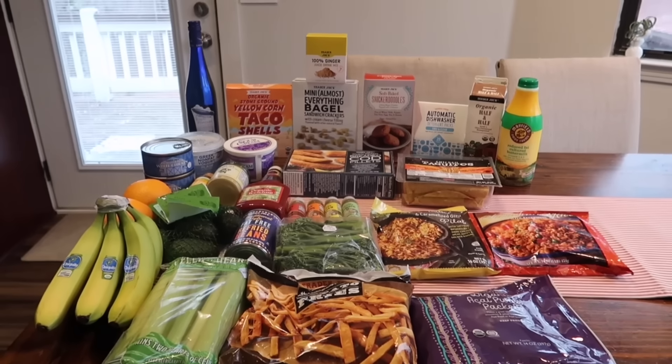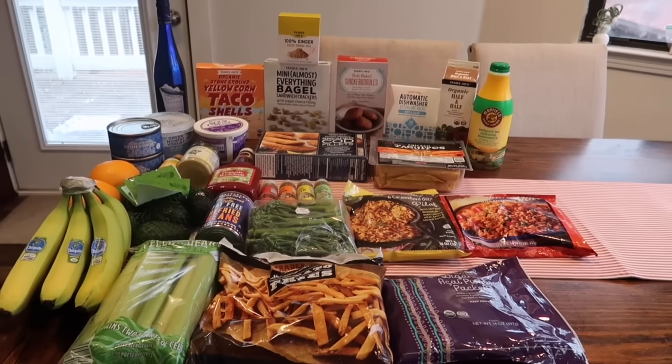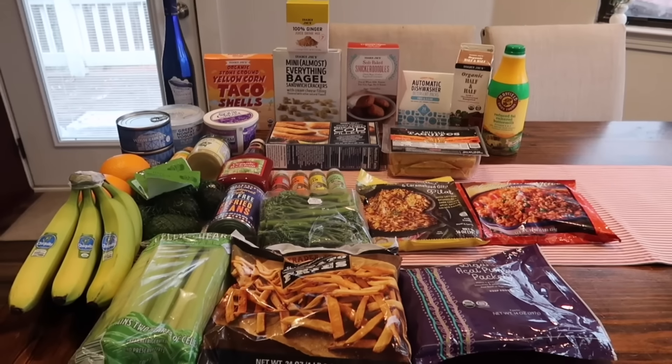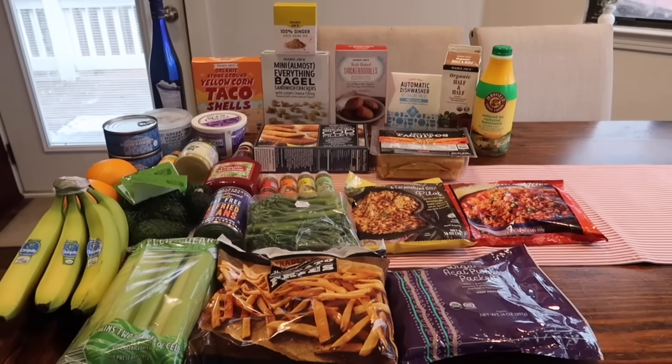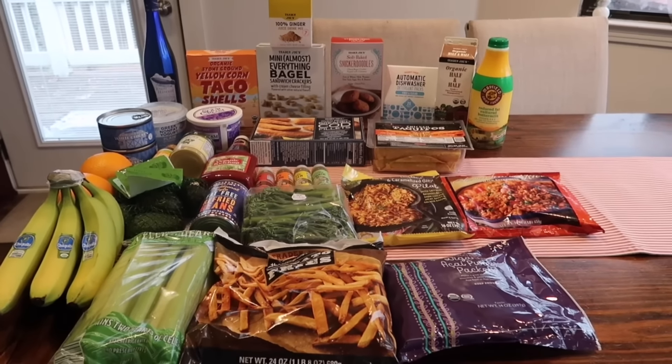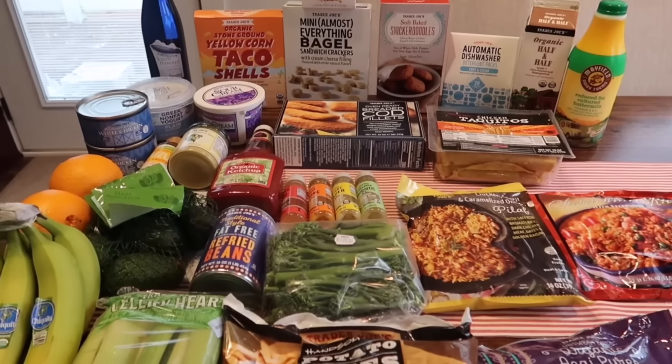Hey guys, welcome to the first Trader Joe's haul of 2024 — we made it! I hope everyone had a good new year's. I don't know what is going on, but this sickness is never ending around here. One week it's something new and it's a new person, but we are gonna get through this, we are good.